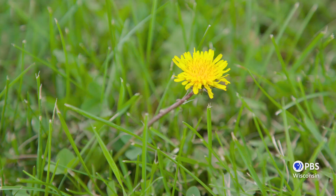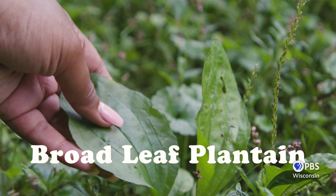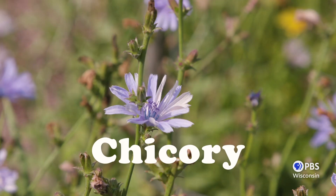Some other beneficial weeds are dandelions, white clover, broadleaf plantain, chicory, and burdock.